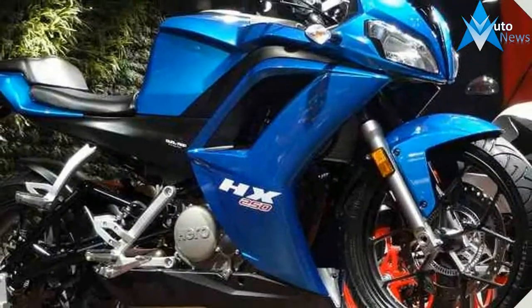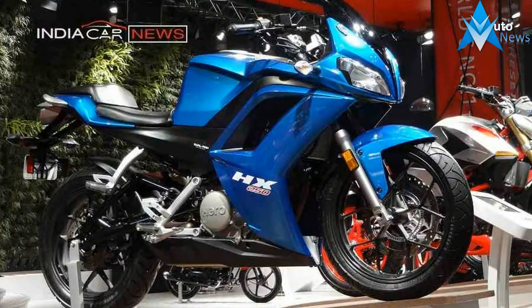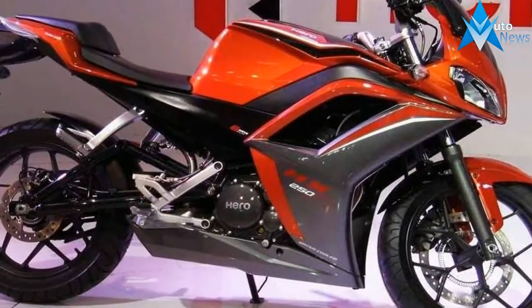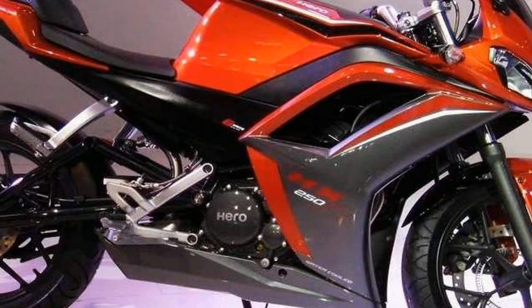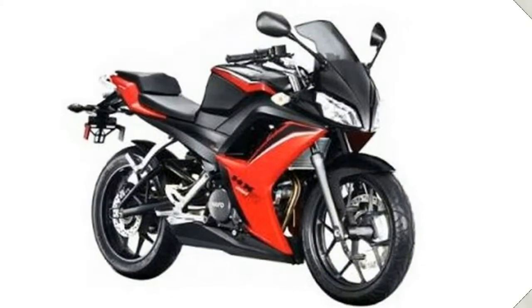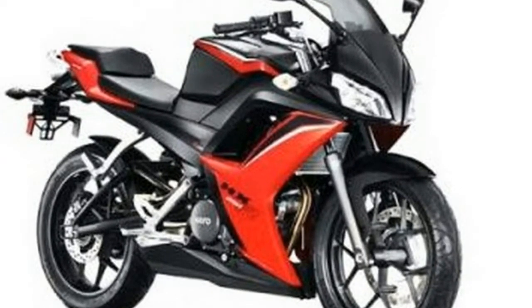Moreover, the bike will come with a fuel tank capacity of 12.5 liters. Built mutually by Hero MotoCorp and Erik Buell Racing, the sports bike is expected to get features such as a combined brake system on board. The bike could also get an anti-lock braking system as an optional fitment.